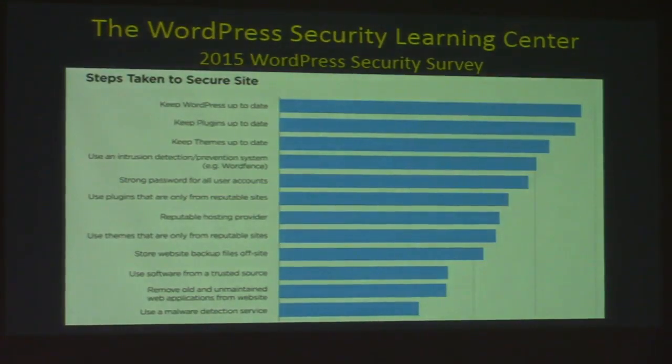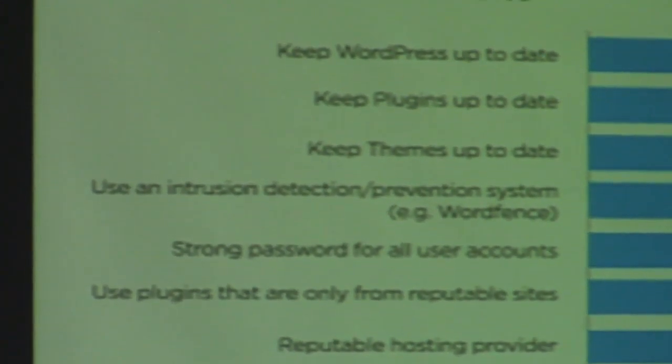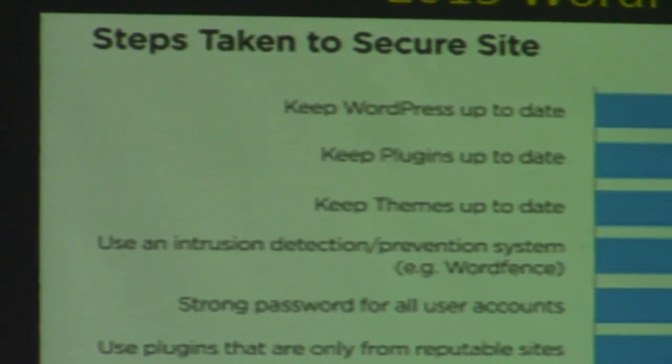I'd like to start with a survey. The WordPress Security Learning Center conducted their 2015 WordPress security survey, and the number one answer to 'What steps do you take to secure your site?' was 'I keep WordPress up-to-date.' Those first three answers really are the most critical things you can do to keep your site safe. The community has spoken — keeping WordPress up-to-date is very, very important.